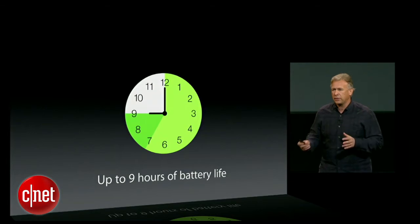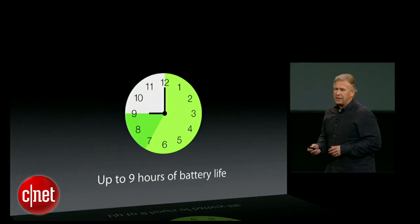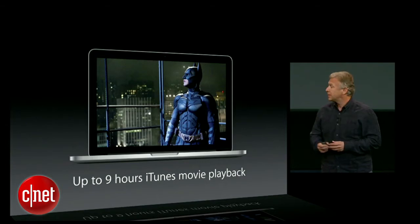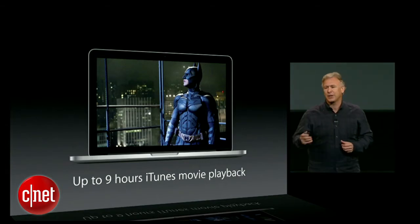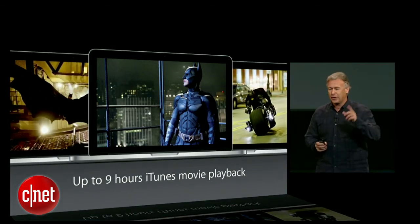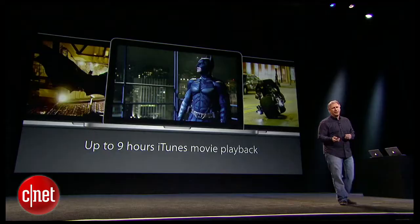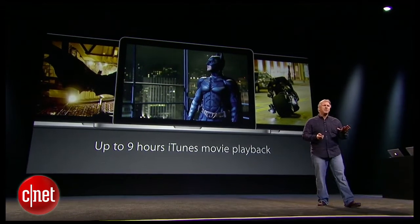Nine hours covers all the things you love to do: reading your mail, surfing the web, doing productivity, and even watching movies downloaded from iTunes. So if you're a fan of the Dark Knight trilogy as I am, you can watch the entire trilogy on one charge. If you're a closet Batman fan, you don't have to hide it.